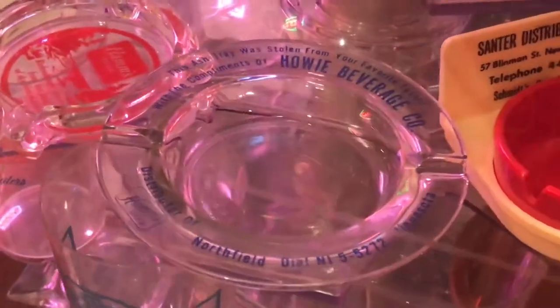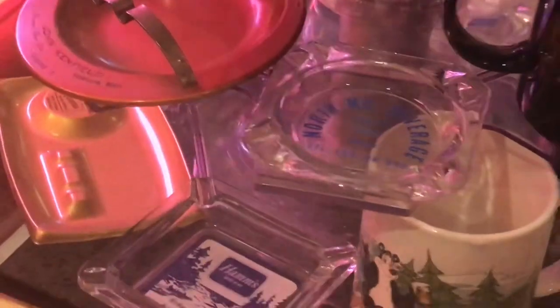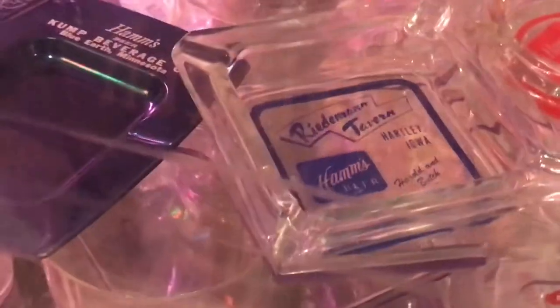Hamm's beer and their distributors throughout the nation, and especially Minnesota, liked to use ashtrays because they were inexpensive to hand out to their customers, and back in the day everybody smoked. It's amazing to find them without cigarette burns and stains, and you can see they came in a variety of metals, glasses, clear milk glass — that's the white triangular ashtray — and other metal ones. There's incredible variety in Hamm's ashtrays.